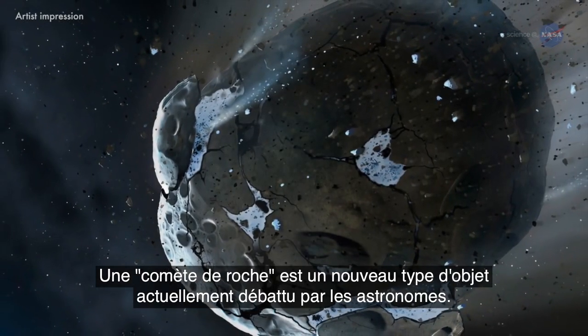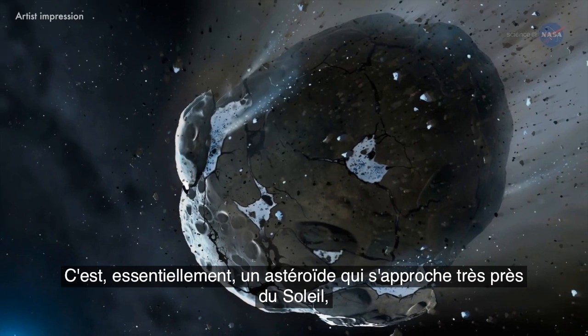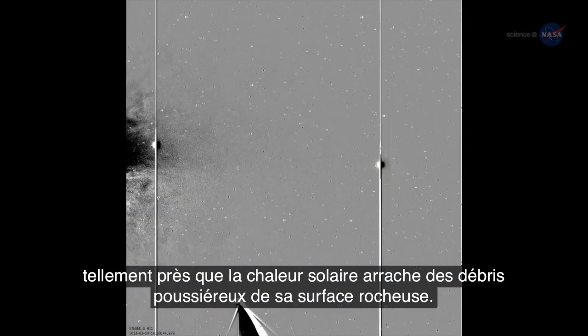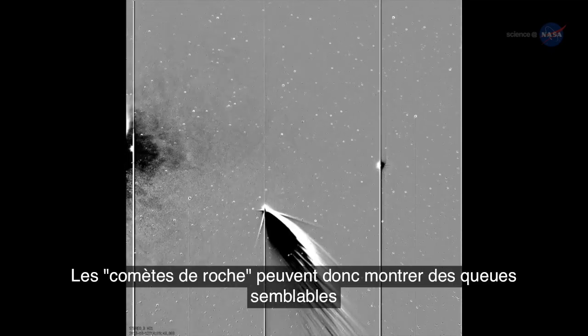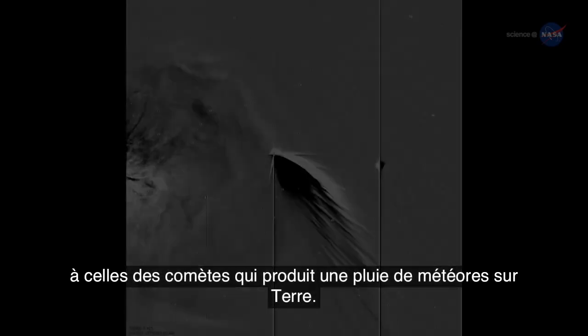A rock comet is a new kind of object being discussed by astronomers. It is, essentially, an asteroid that comes very close to the sun — so close that solar heating scorches dusty debris right off its rocky surface. Rock comets could thus grow comet-like tails that produce meteor showers on Earth.